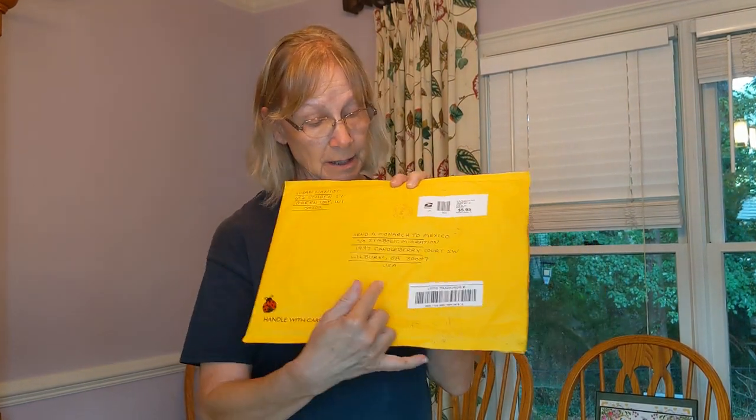It has a return address, and it has the correct address mailed to my home here in Wilburn with the correct postage. She's even got a tracking number on it, which isn't necessary, but it is helpful to make sure that your package arrives and you know that it does.